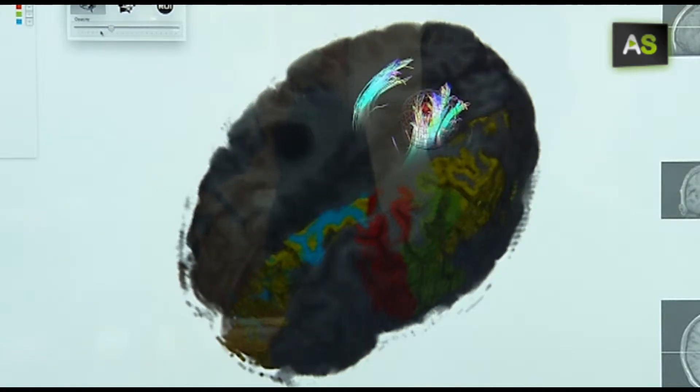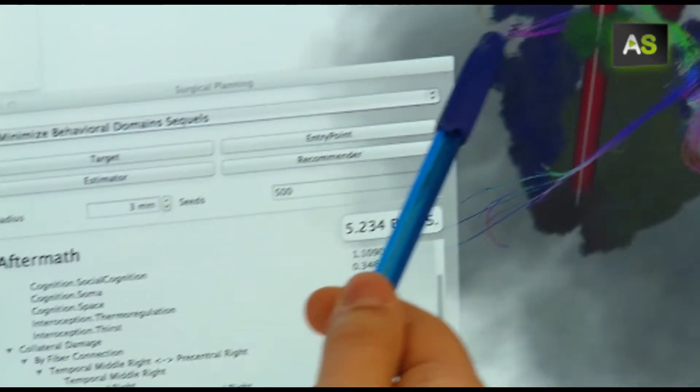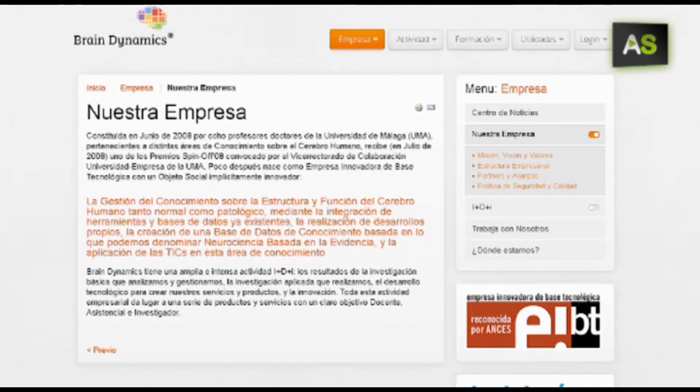A tool that reconstructs the brain in 3D that will make brain surgery less invasive, more efficient and safer for the patient. This is what the Brain Dynamics company has developed, a spin-off company of the University of Málaga specialized in neurosciences.